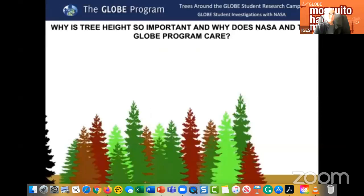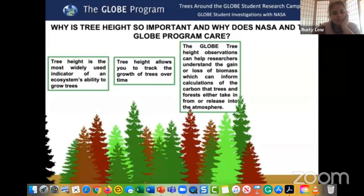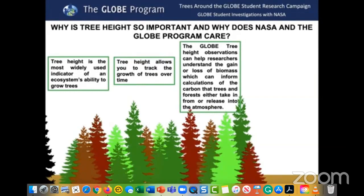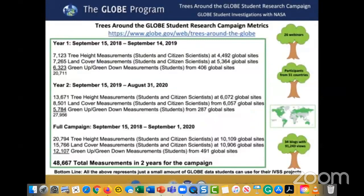Tree height is the most widely used indicator of an ecosystem's ability to grow trees, allows tracking growth over time, and helps researchers understand gain or loss of biomass — informing calculations of carbon that trees and forests take in or release. NASA missions use an onboard laser system to measure the height of our planet one photon at a time. Over two years of the campaign, we have almost 50,000 total measurements across tree height, land cover, and greening protocols — all representing GLOBE data students can use for IVSS projects, with participants from 51 countries.